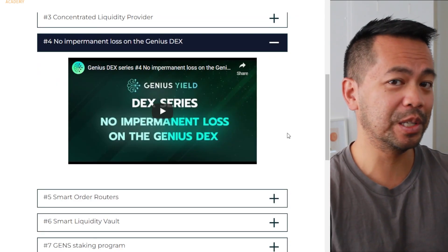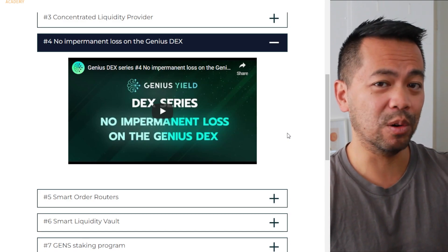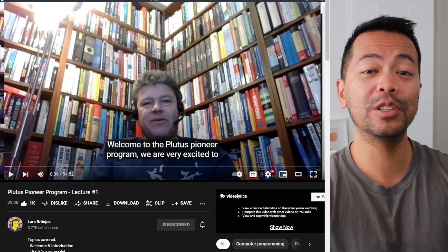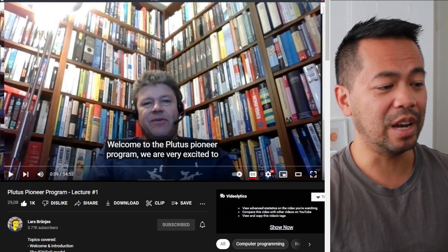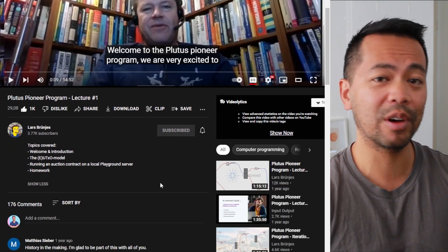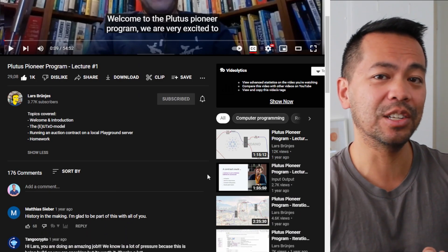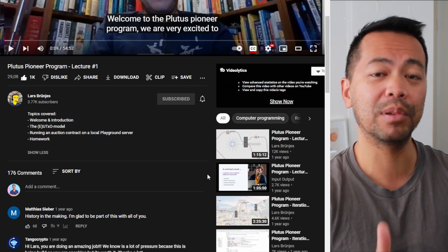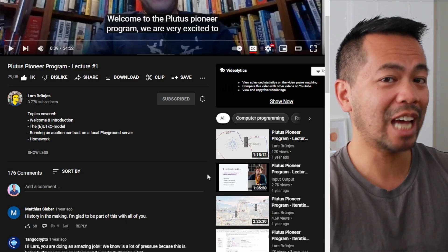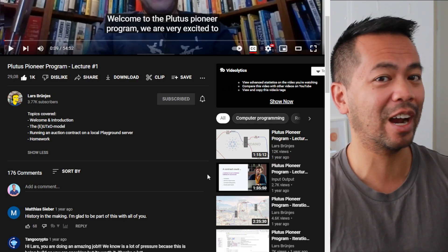If you're wanting to build and develop on the Cardano blockchain, this is probably for you. If you haven't yet seen the Plutus Pioneer program, this is probably where you want to start. Lars Brunej, lead educator at IOHK, put together the original Plutus Pioneer program. On YouTube there are 10 lectures, each an hour long, with homework and tasks so you can learn how to become a Plutus developer. After that, there are evolutions of the Plutus code where you can learn Plutarch, which is harder but more optimized.